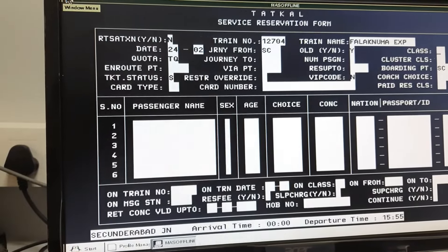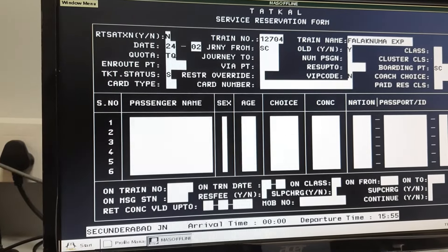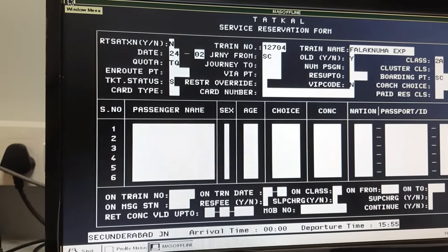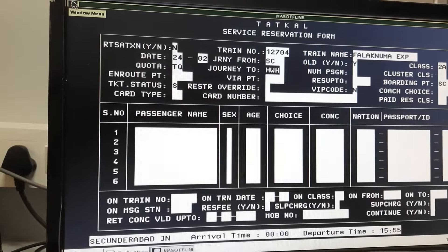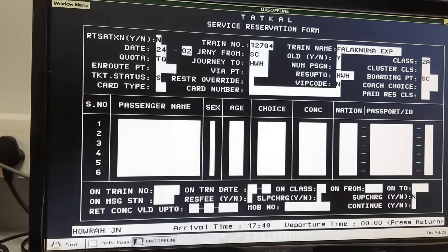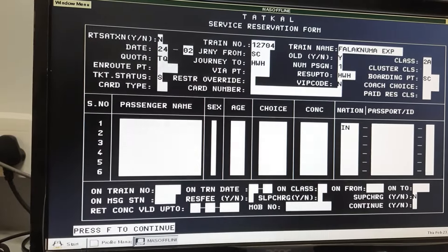From the second graph, Class 2. Class 2 is good. A is good. Tab is good. HWH. HWH. Tab. Enter.